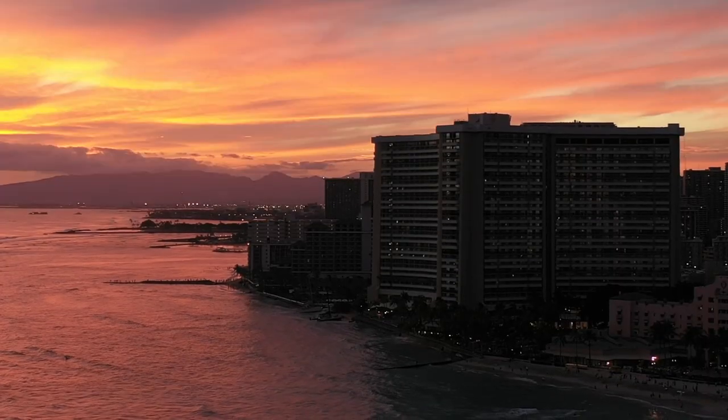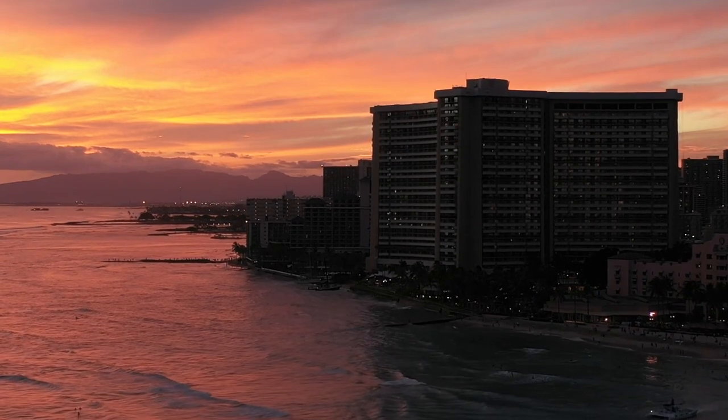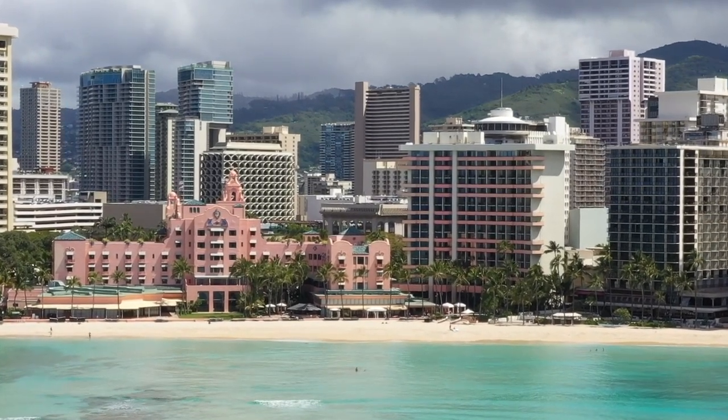We've only started to scratch the surface of the excellent things you can do in Oahu, but our list should definitely give you a head start. It's also perfect if you only have a few days on the island. Regardless of your situation, you won't be bored here in Oahu.